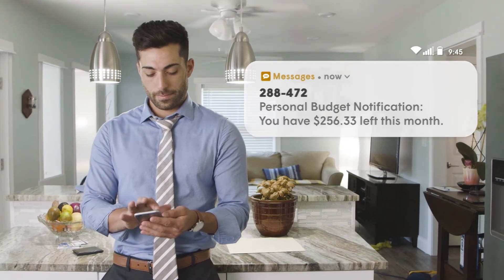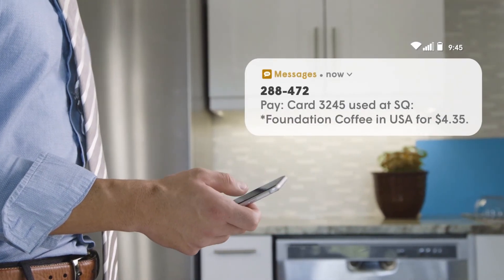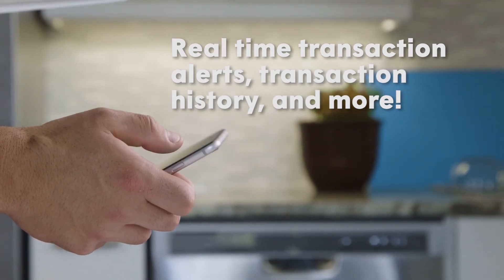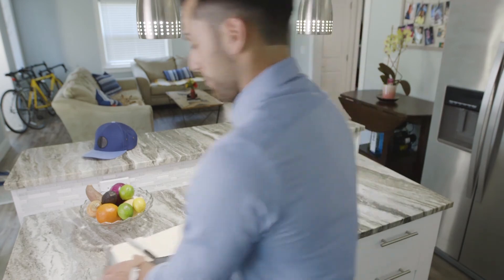SecureLock Equip can also help you manage your spending. Use the app to set limits on withdrawals, purchases, and other transactions. Receive real-time transaction alerts, review your transaction history, and so much more. With SecureLock Equip, you have a simple, secure way to manage and protect your cards in the palm of your hand.